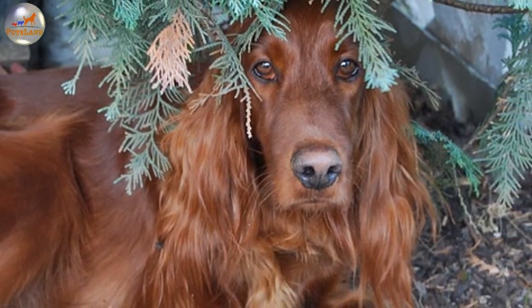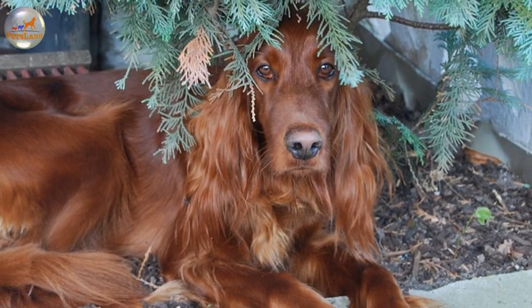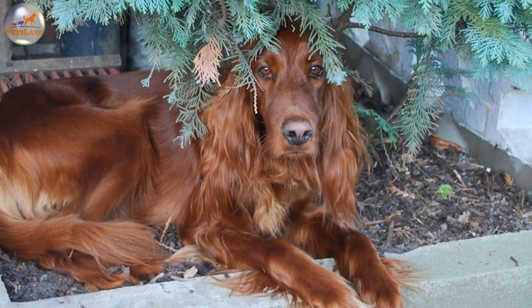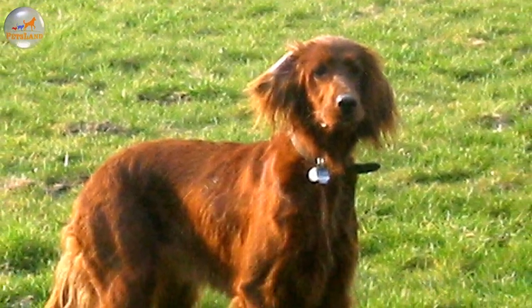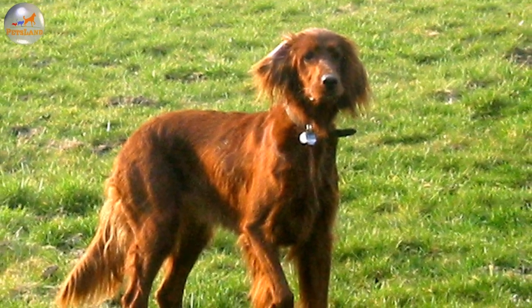In 1875 the Irish Setter was brought to America and in no time it became amazingly popular there as both the family companion and the show dog. Gradually the breed members have been divided into two types: the show type, which is called the Irish Setter, and the working gun dog with the name of the Red Setter. The American Kennel Club, AKC, gave recognition to the breed in 1878.